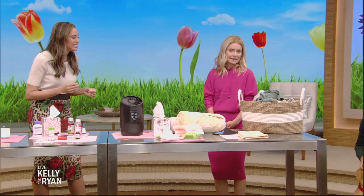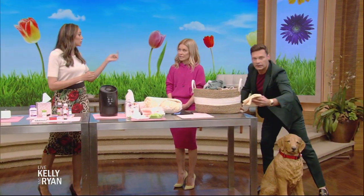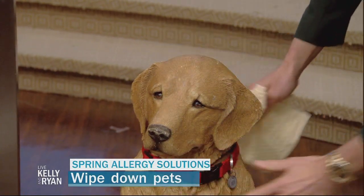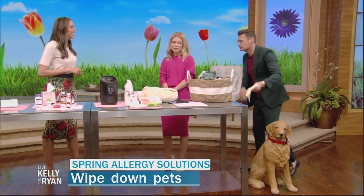Just like our clothes, pets get covered in pollen when they're outside. When they come in, they get pollen on the carpet and on the couch. So just wipe them off with a wet cloth when they come inside.